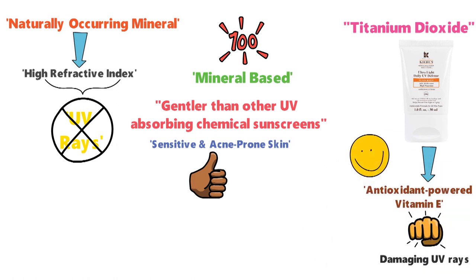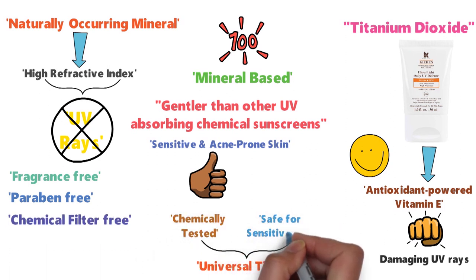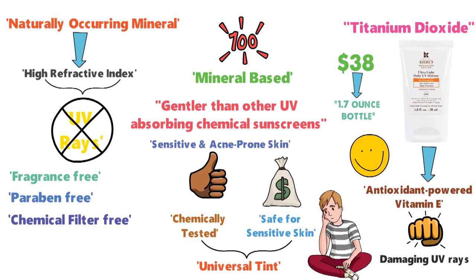As an added bonus, it's fragrance-free, paraben-free, and chemical-filter-free, and includes a universal tint which has been chemically tested and safe for sensitive skin. At $38 for a 1.7-ounce bottle, this is one of the most expensive sunscreens on our list, though definitely worth it for anyone with sensitive or acne-prone skin.